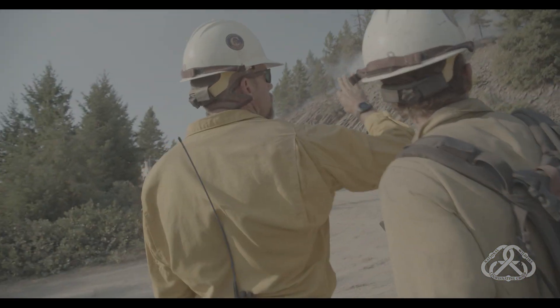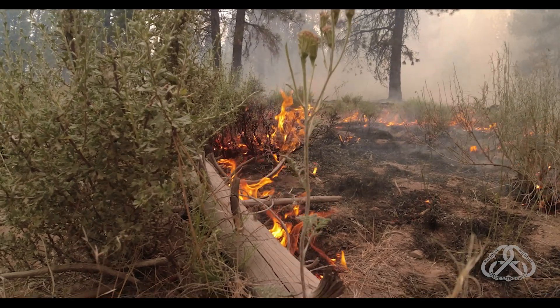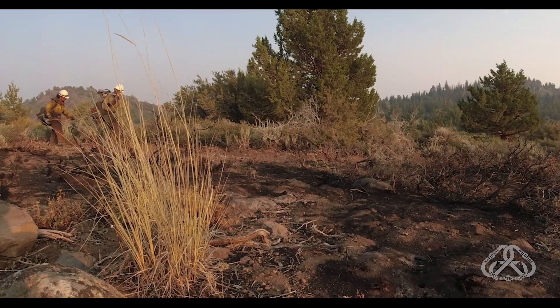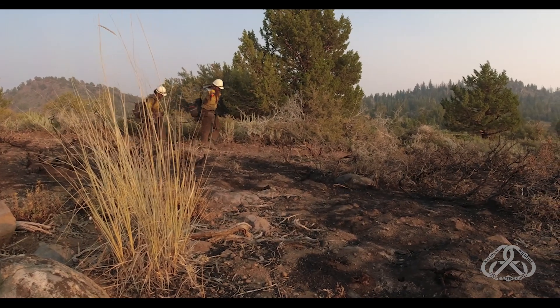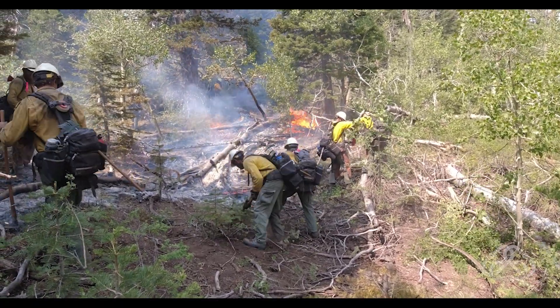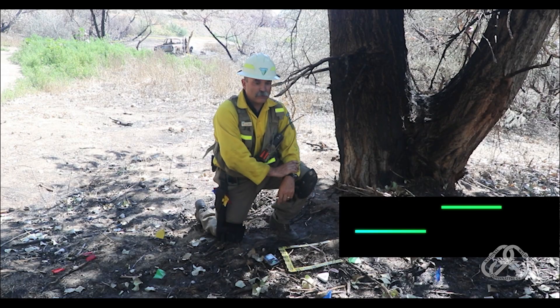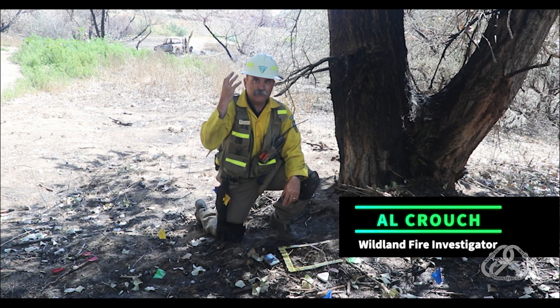Sometimes when you arrive on scene, you're trying to determine where you're going to start your suppression actions, what other resources are going to be on scene, but you also need to think about where that potential origin is. And if it's in an area where you need to get through, think about the least impact you can make on that potential origin. Avoid heavy suppression marks, avoid stomping through it, avoid using your shovel through it — anything that's going to disturb that origin is going to make it harder to determine the cause.